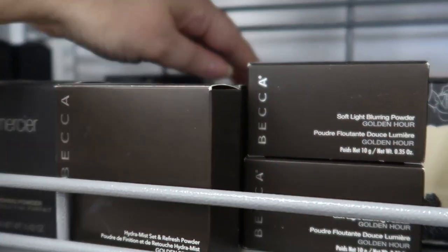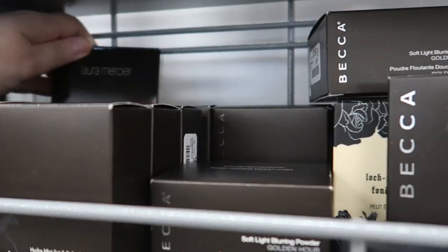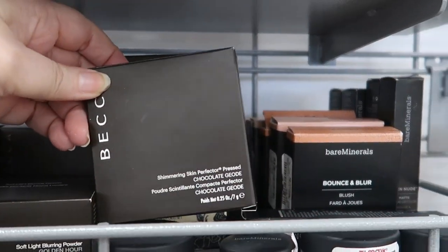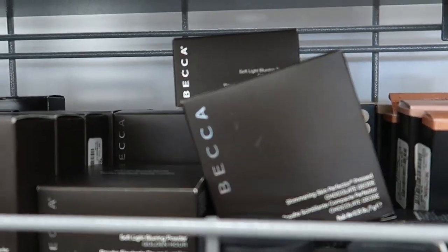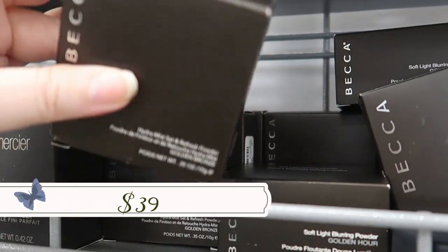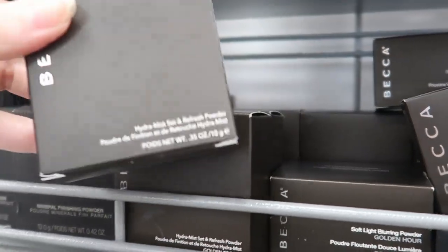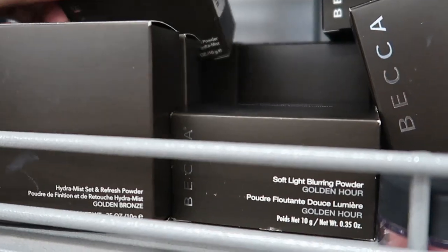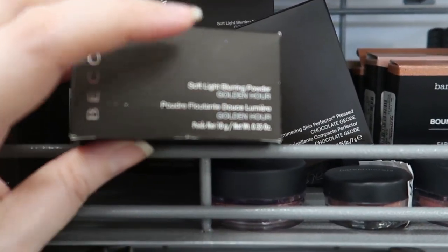For Becca highlighters — I know people are trying to find their favorites since the brand is closing — this week we're finding 'Chocolate Geode' full size for $9.99, and we found Dreamsicle today. There's also the Hydra Mist powder in 'Golden Bronze' — one of my favorites, talc-free, $9.99. The Softly Blurring Powder in 'Golden Hour' is also here for $9.99, though I have the pink one and don't like it.